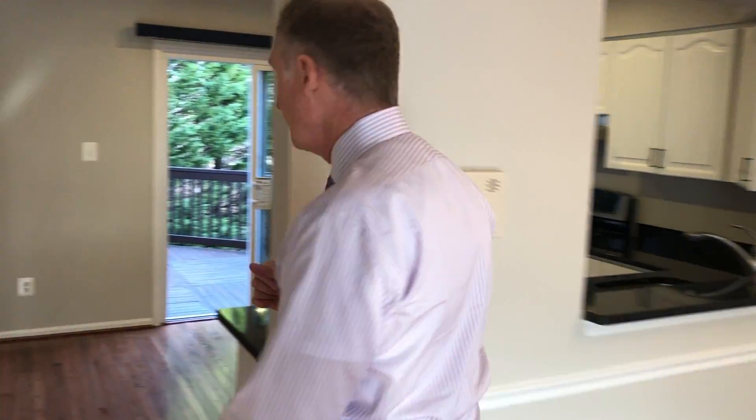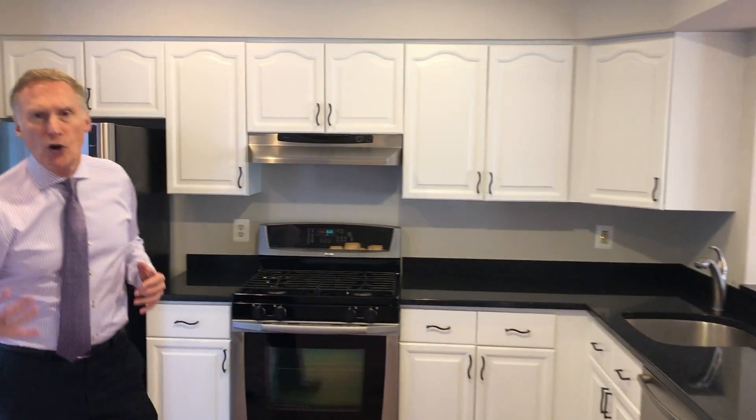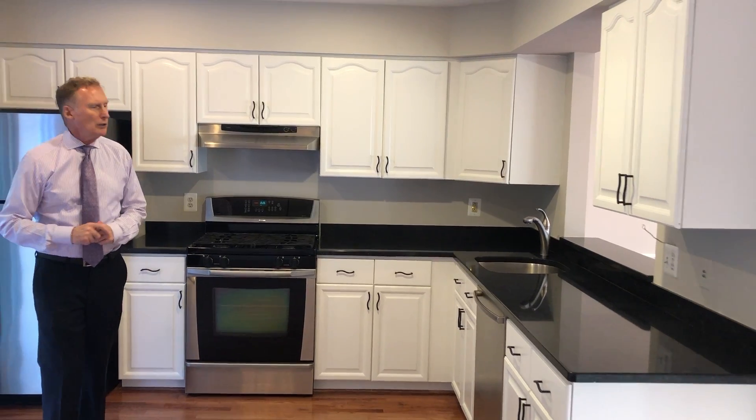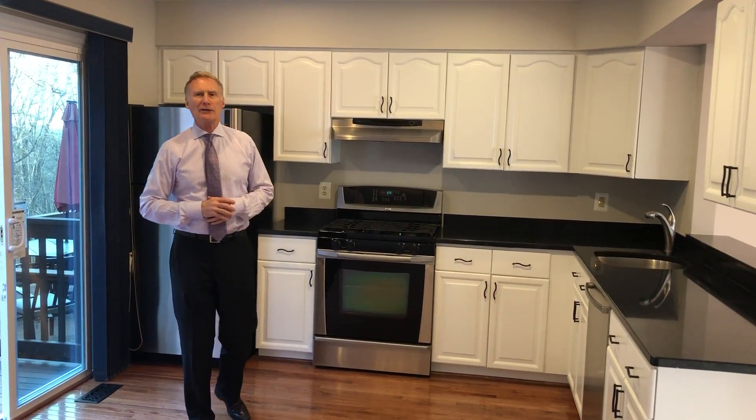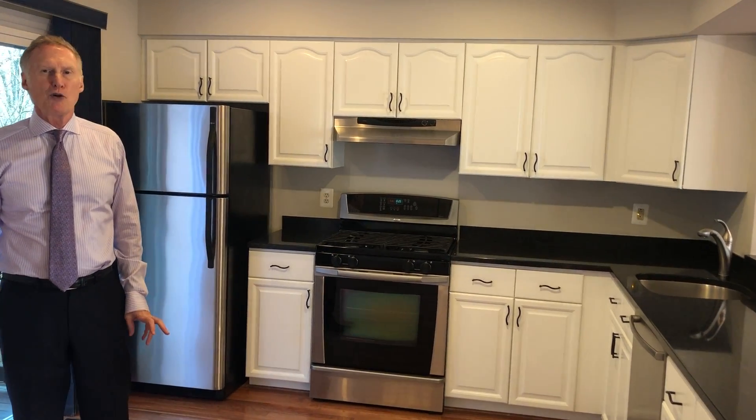Let's go through to the kitchen, where you're going to see a combination of white cabinets with new hardware, stainless steel appliances, granite countertops — just a really super nice home ready to move into. So let's check out the deck, too.